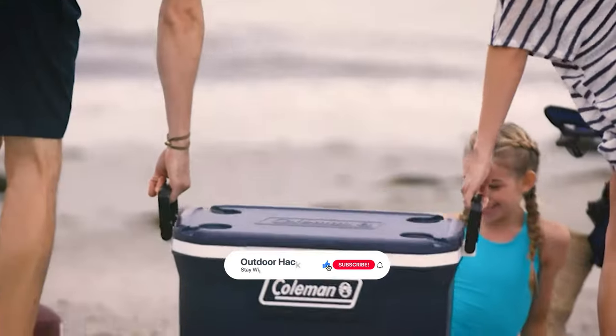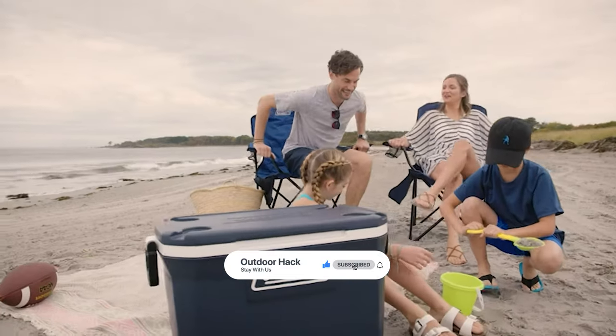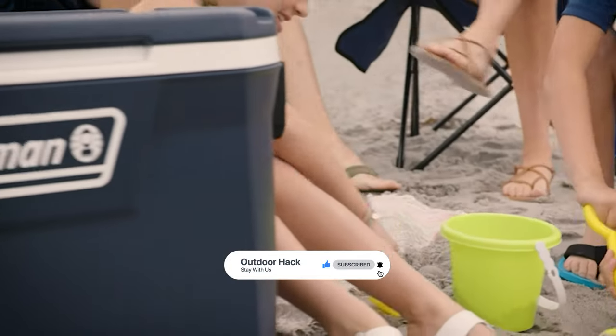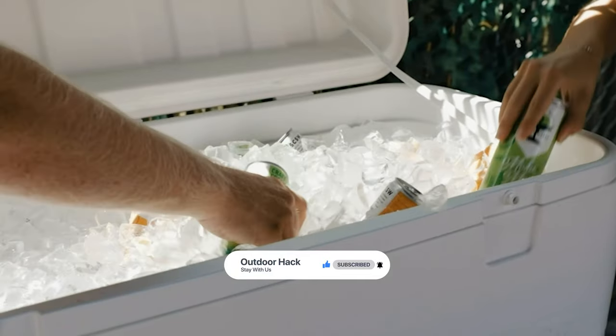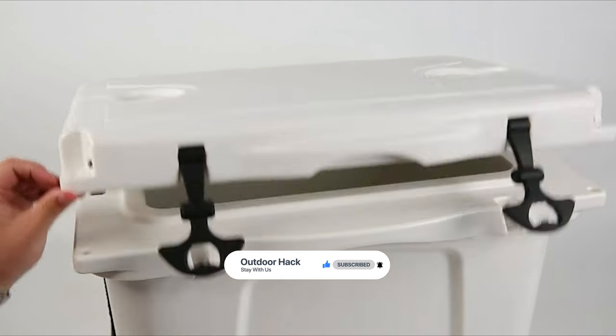That's it for today. If you like our video, a subscription would be wonderful. Here are the top 8 ice chest coolers on the market for you. Hope you found what you are looking for — don't forget to leave a comment, and don't forget to like and subscribe.